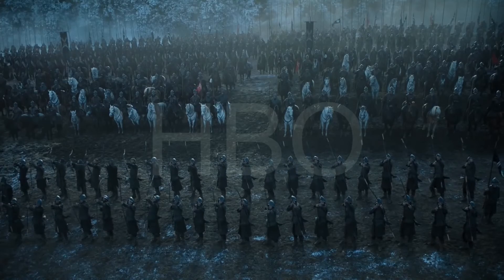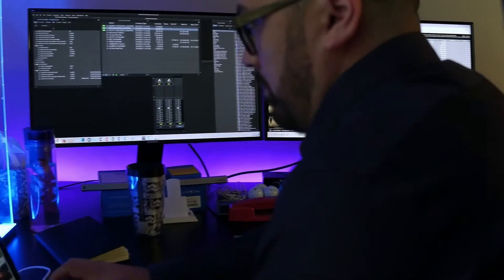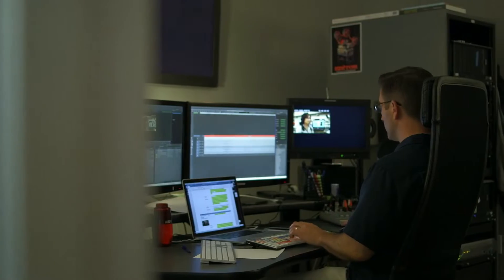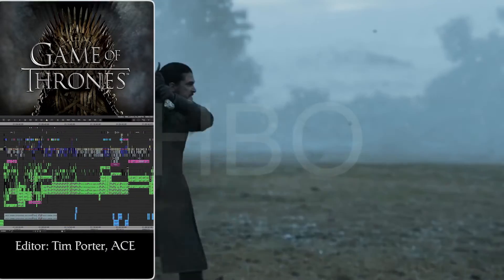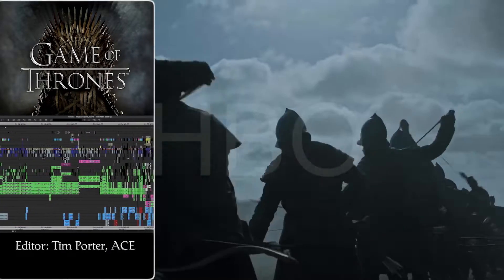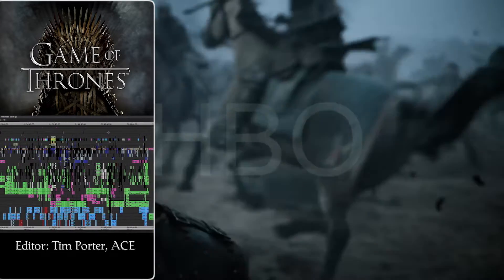Game of Thrones has between three and five editors, each with their own assistant. There are all those workstations, and producers who are hooked up as well. There's also a whole dailies department syncing all the rushes, grading them, and handling all the media storage. So Avid is obviously the leader in big projects.